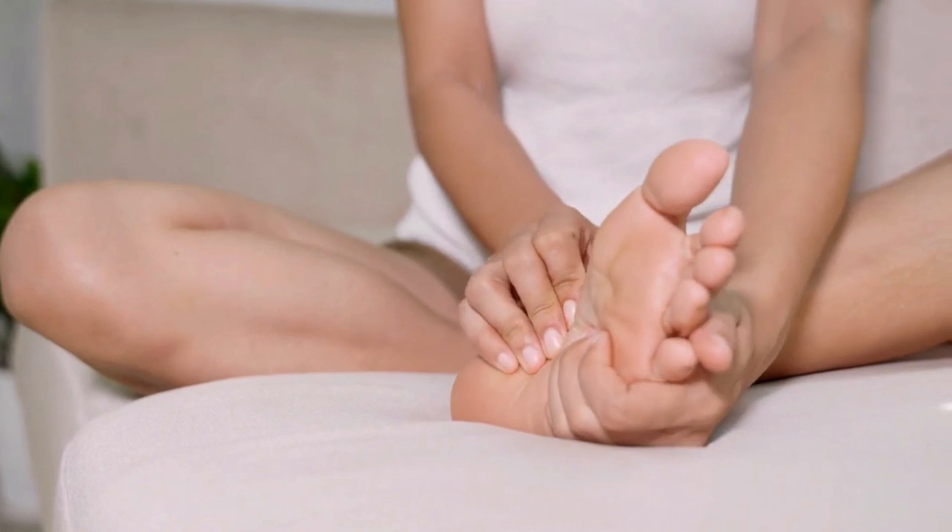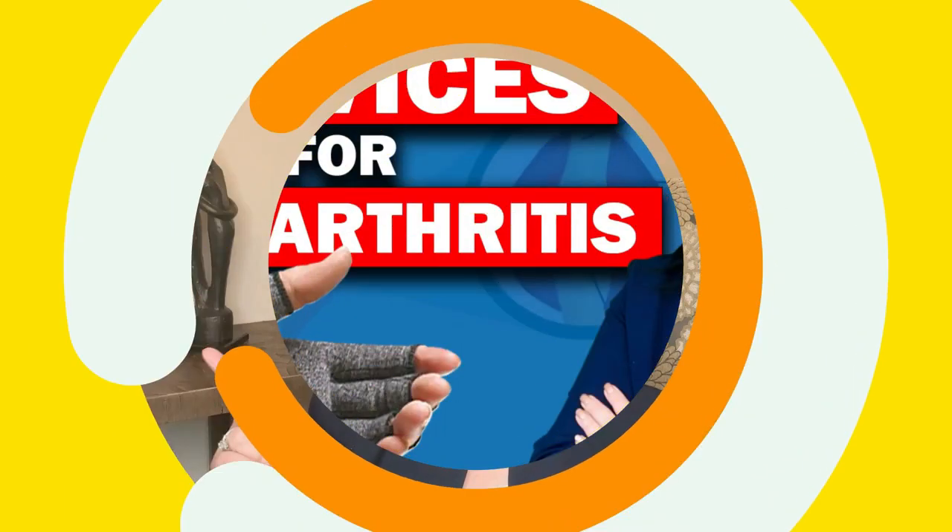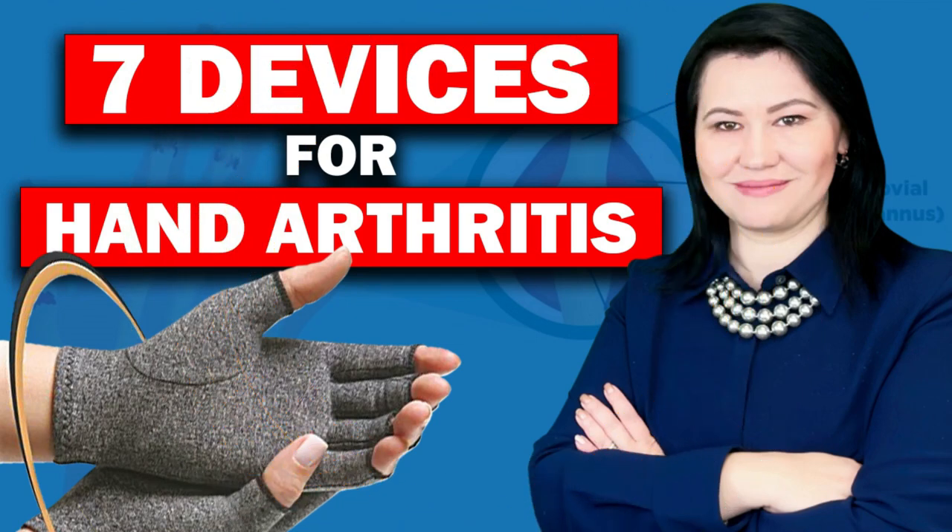While managing arthritis of the feet usually involves medication, physical therapy, and lifestyle changes, there are some devices that may also help with your symptoms. If you have hand arthritis, you should check out a video I recently posted in my channel, where I discuss the most useful devices to help with hand arthritis. Today, I will discuss some of the devices that are helpful for managing arthritis of the feet.